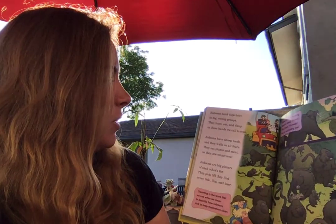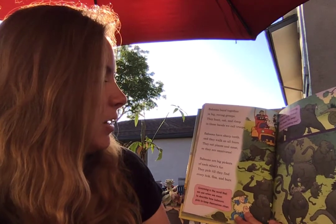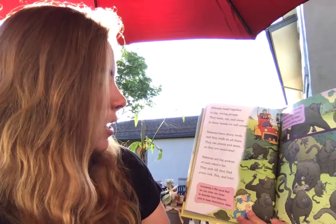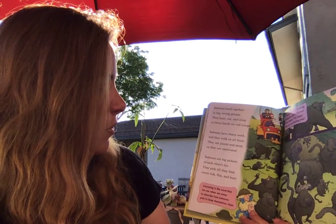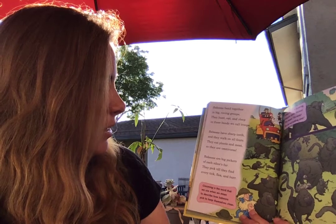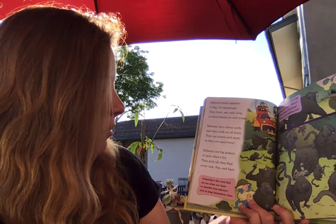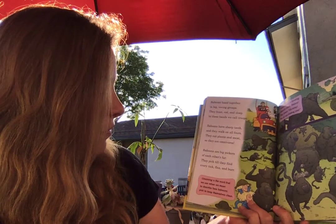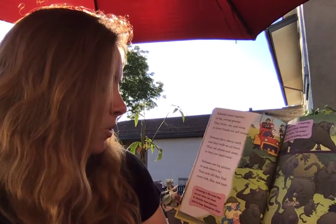Baboons band together in big, roving groups. They hunt, eat, and sleep in these bands we call troops. Baboons have sharp teeth, and they walk on all fours. They eat plants and meat, so they are omnivores. Baboons are big pickers of each other's fur. They pick till they find every tick, flea, and burr.